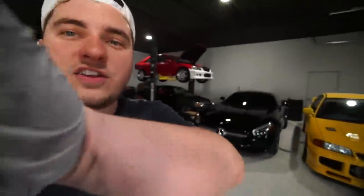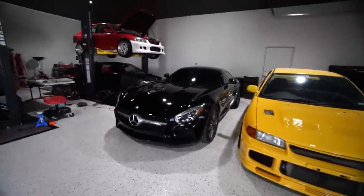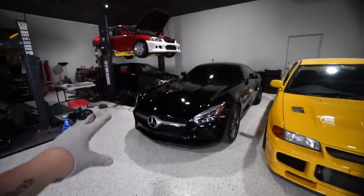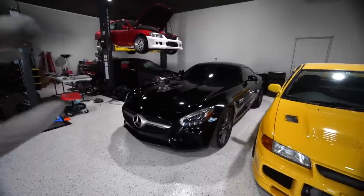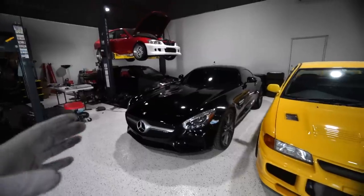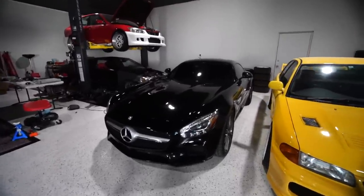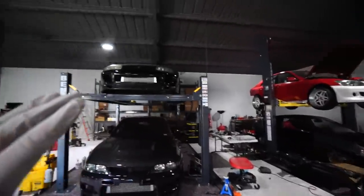A lot of you guys know that my daily now, to replace my R35, is an AMG GTS. That's weird for a lot of you guys because there's a lot of people that just don't understand the potential these cars have. It's odd for me because usually I build Japanese cars. This car has been a perfect contestant for me — it's amazing. It's already faster than my R35 was, not even on E85. Literally just an E-tune and an exhaust.